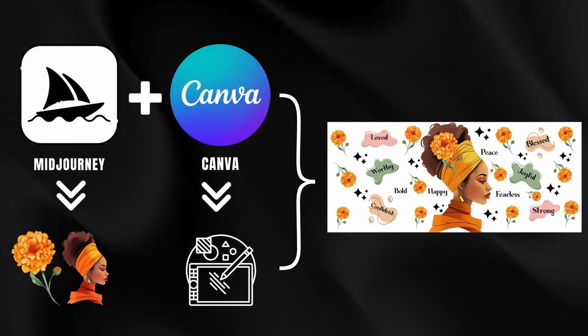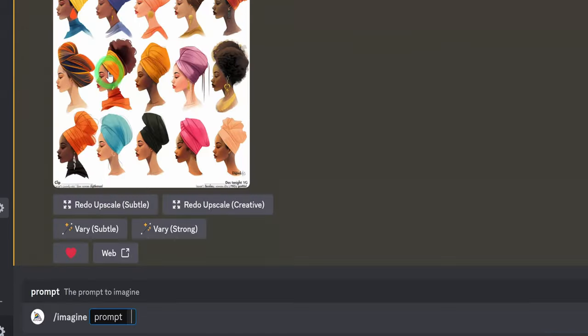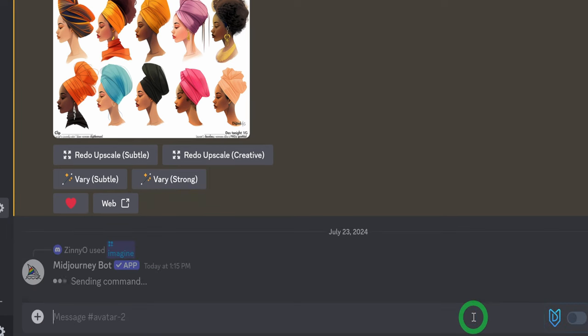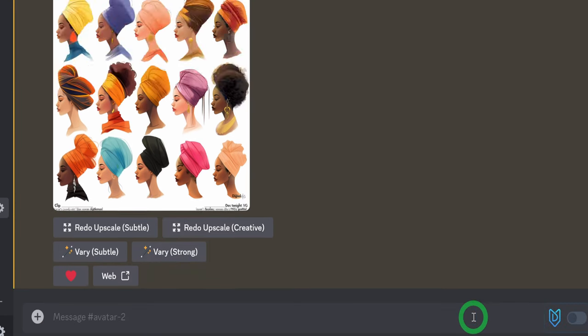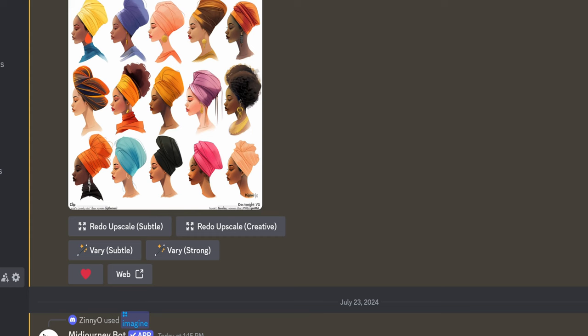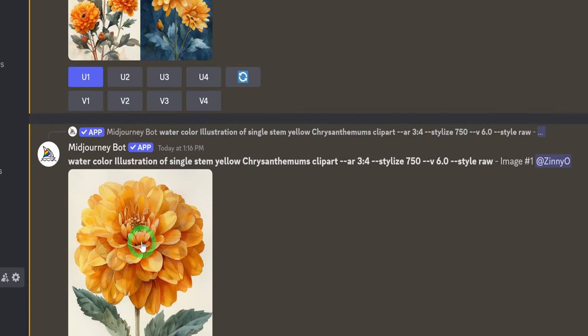I will use Midjourney. In the bar below, type slash imagine and use this prompt: each month of the year is represented by a birth flower. For this tutorial, I chose to create a flower that represents those born in November. Hit enter and the images will be generated. Once you find the one you like, go ahead and upscale it and then save it to your computer.